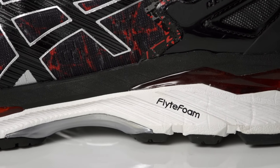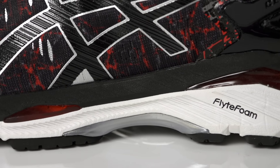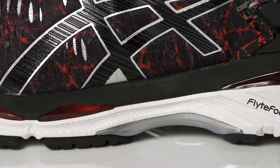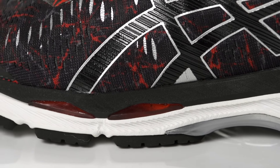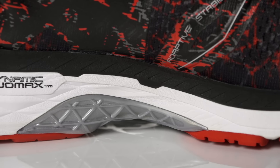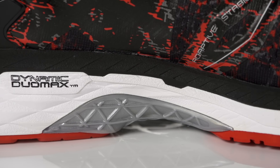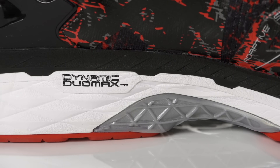On the midsole we see the use of a new FlyteFoam technology which utilizes organic fibers that are embedded into the foam to offer lightweight resiliency for a consistently cushioned ride from start to finish. Paired with forefoot and rearfoot gel units as well as a Dynamic DuoMax support system, this trainer continues to provide the ultimate shock absorption while helping to reduce the rate of overpronation.